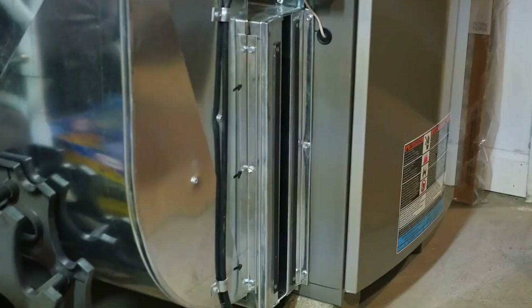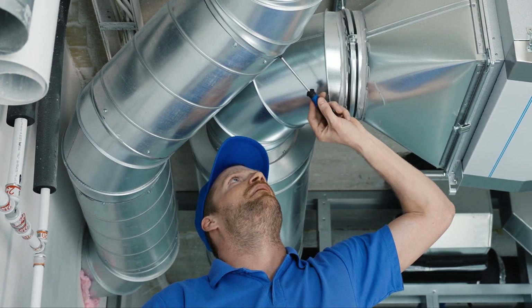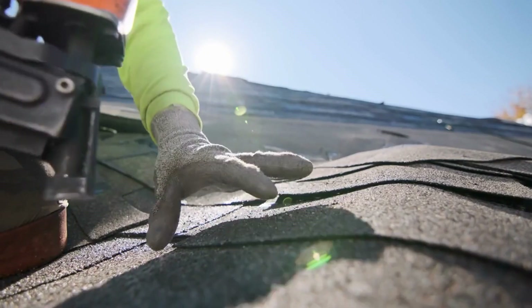Now let's discuss heating systems. Regular maintenance is key. Get those furnaces and heaters checked before winter arrives. A breakdown in the dead of winter can be costly and inconvenient.